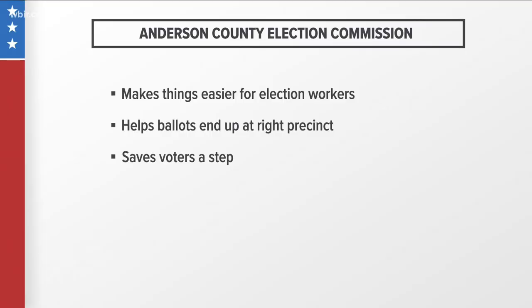We also talked to the Anderson County Election Commission and they say barcodes and labels make things easier for election workers. They help make sure ballots end up at the right precinct, especially because some people's handwriting is not that easy to read. They also save voters a step.